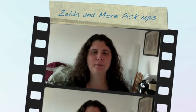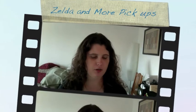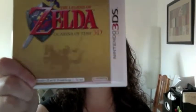Hi again, everyone. Back at you here with another Pickups video. The first thing that I want to show you is The Legend of Zelda: Ocarina of Time 3DS.